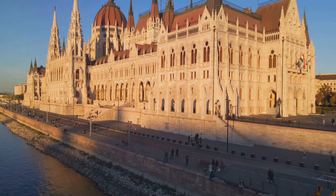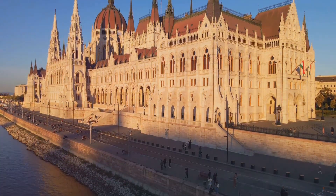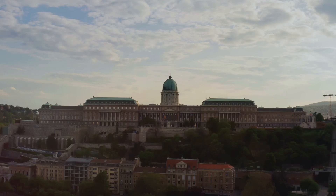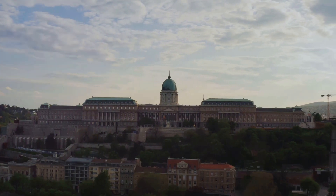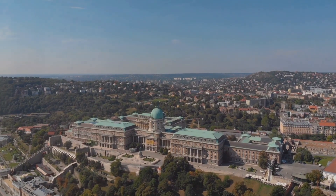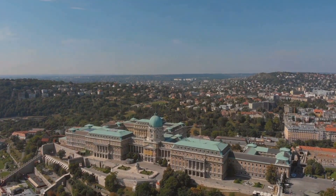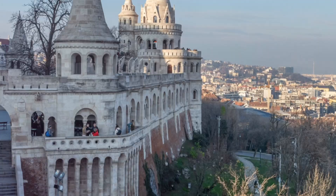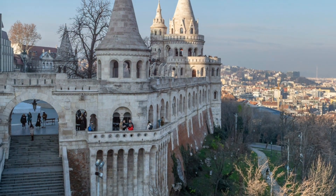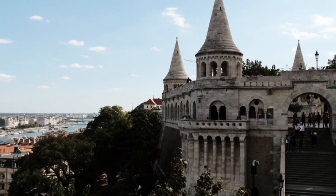Split by the majestic Danube River, Budapest offers a blend of historical grandeur and modern vibrancy. Perched atop Castle Hill, Buda Castle is a UNESCO World Heritage Site. Wander through its historic halls and immerse yourself in Hungary's rich past at the Budapest History Museum. Nearby, the fairytale-like Fisherman's Bastion provides stunning panoramic views of the Danube and the sprawling city below.